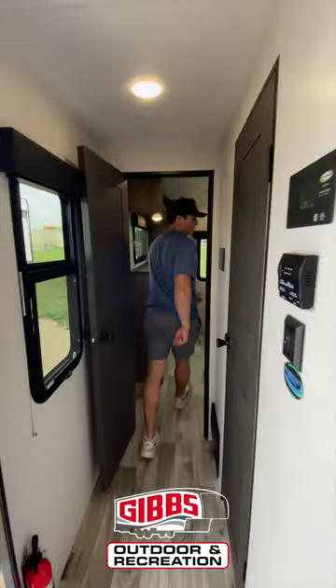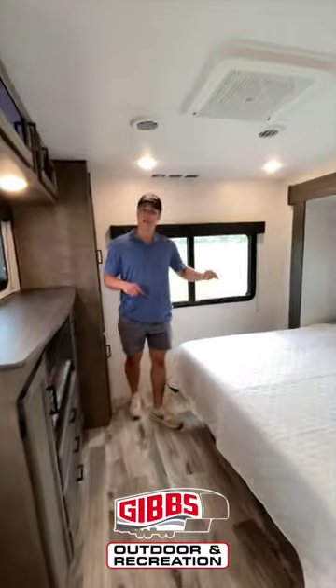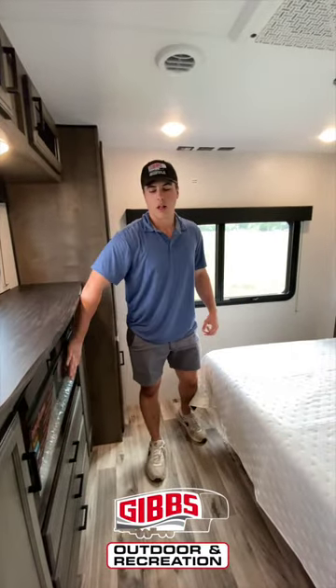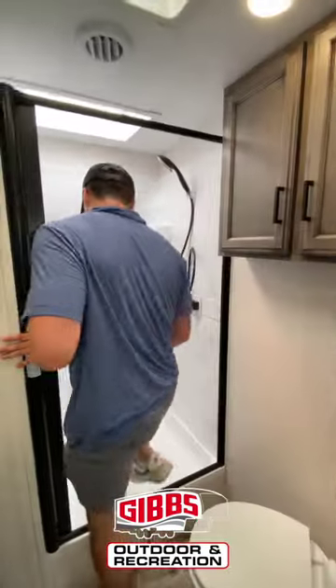You have your rear master bedroom with the king size bed back here, your hidden storage, fireplace, and bathroom area.